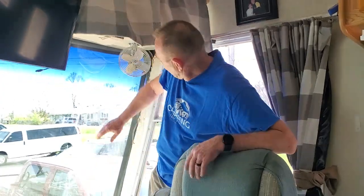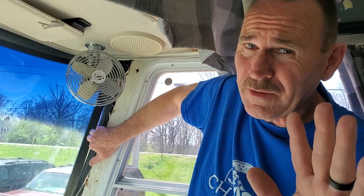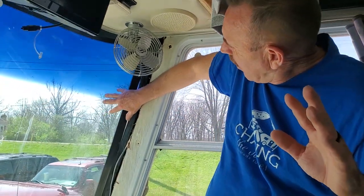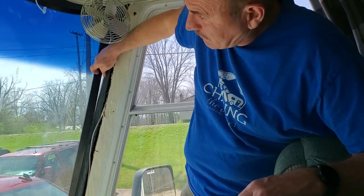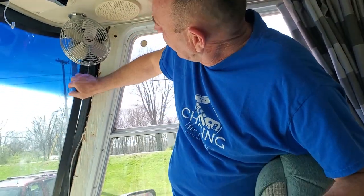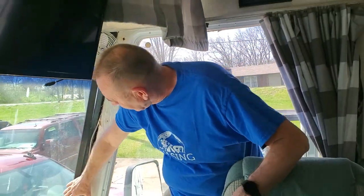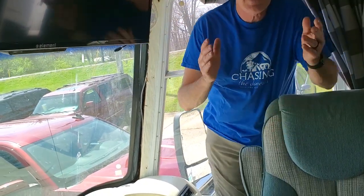Hey, welcome back to our channel. We're glad you guys came. We've got a big problem here — our windshield came dislodged up here in the corner. I noticed it as we were driving last time; water was coming in. I took the trim piece off so you could see it better, but look at this — it's absolutely just wide open, all the way down and all the way up in there.